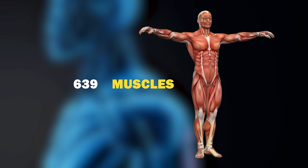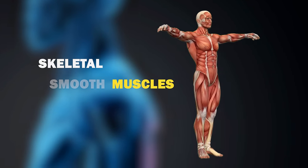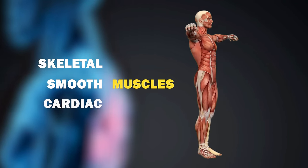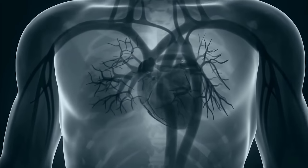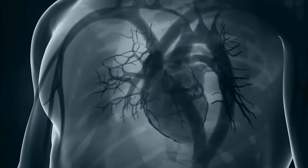The human body has 639 muscles divided into skeletal muscle, smooth muscle, and cardiac muscle. Probably the most important muscle in the body is the heart, which is essential for pumping blood throughout the body. It's made of cardiac muscle. However, did you also know there's a muscle called the second heart?